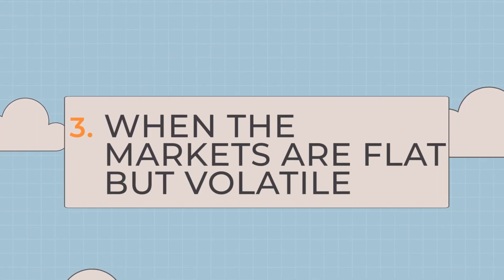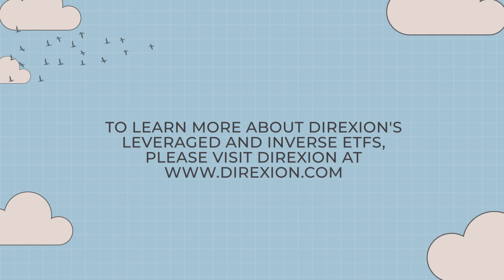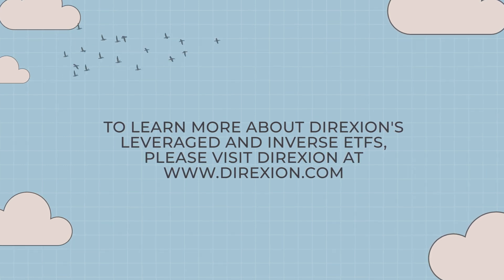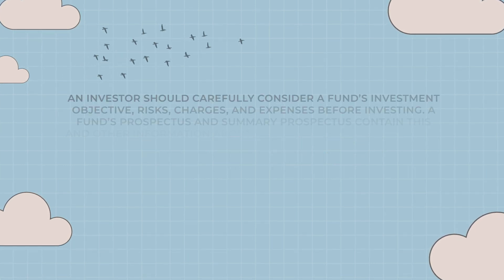We will examine three different multi-day scenarios: one, when the markets rise steadily; two, when the markets decline steadily; and three, when the markets are flat but volatile. To learn more about Direxion's leveraged ETFs, please visit Direxion at www.direxion.com.